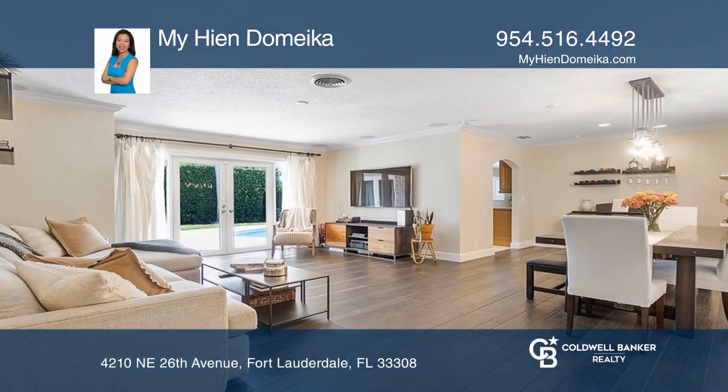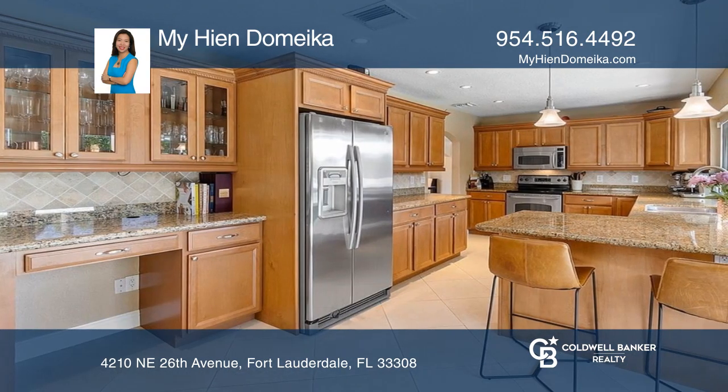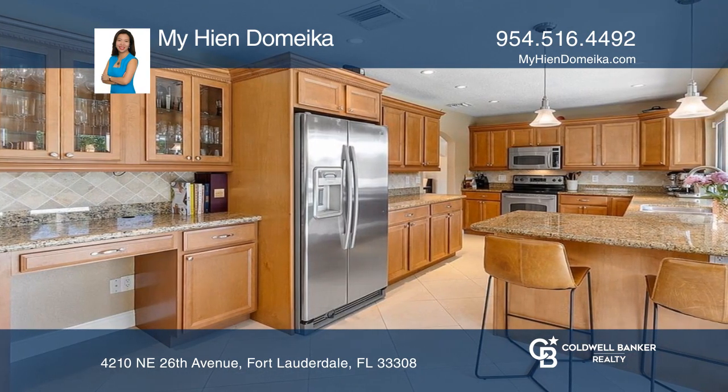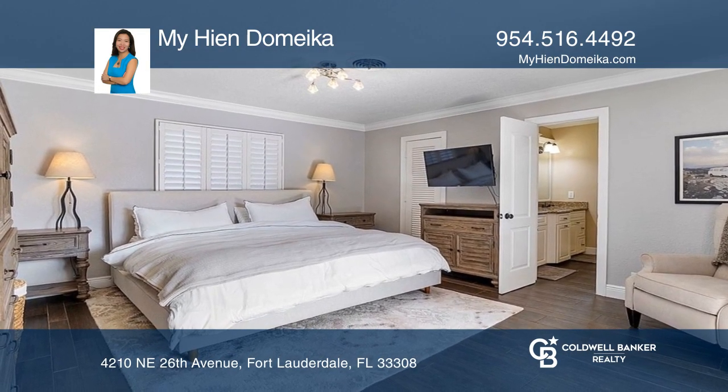This home features a split floor plan, a gourmet kitchen, porcelain wood-look tile throughout the living room and bedrooms, and a stunning backyard oasis with a saltwater pool surrounded by lush landscaping offering privacy.